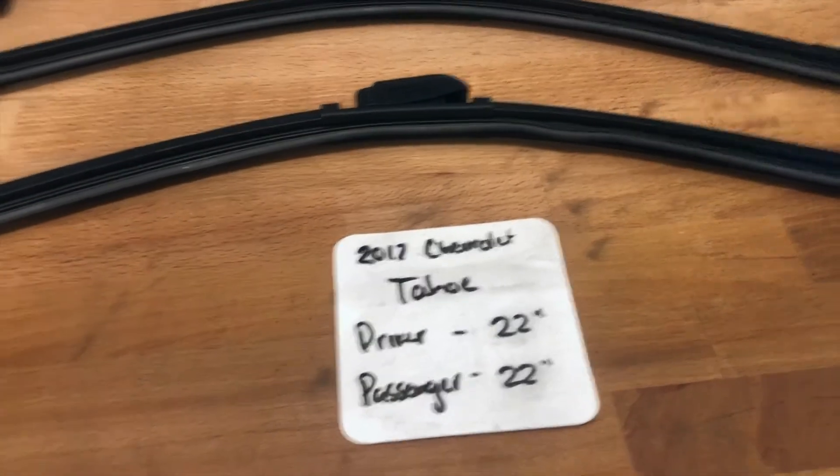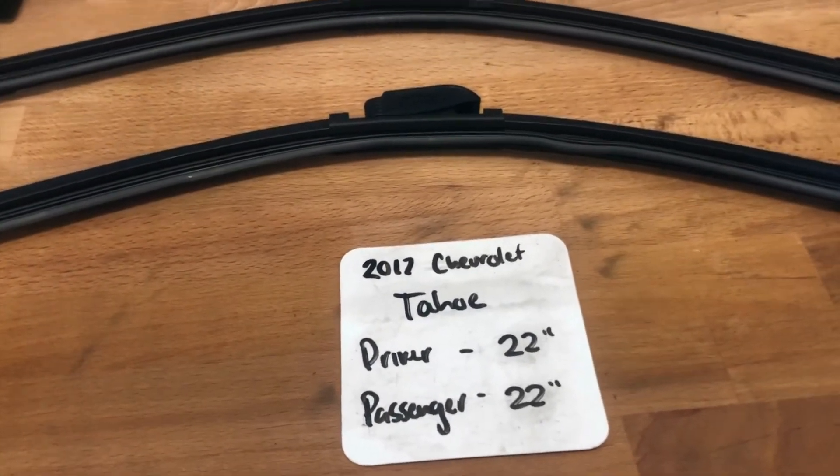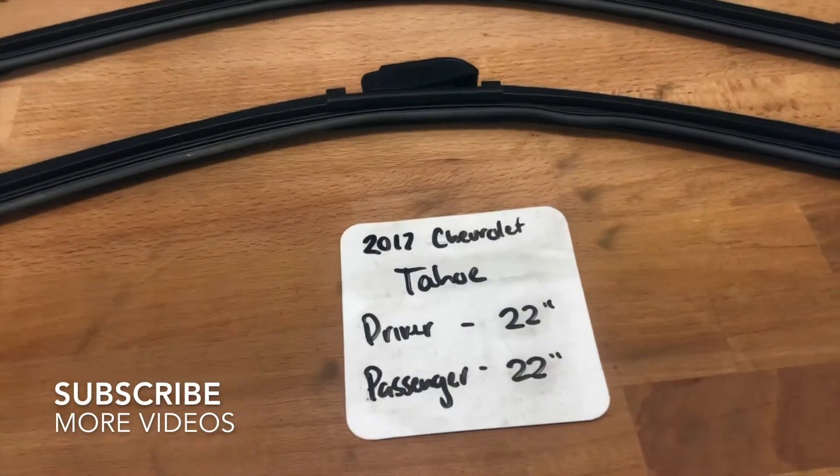What's going on today guys, welcome back. So today we're going to be talking about changing wiper blades for the 2017 Chevrolet Tahoe.